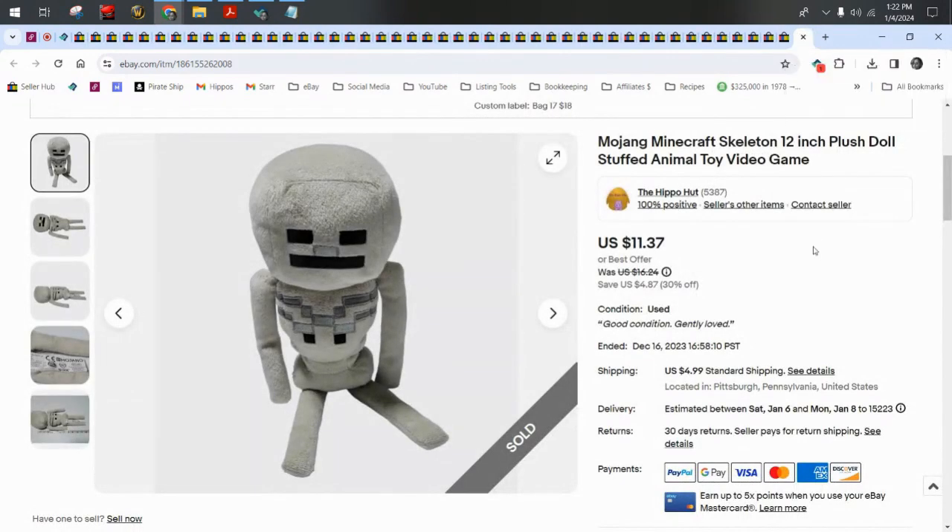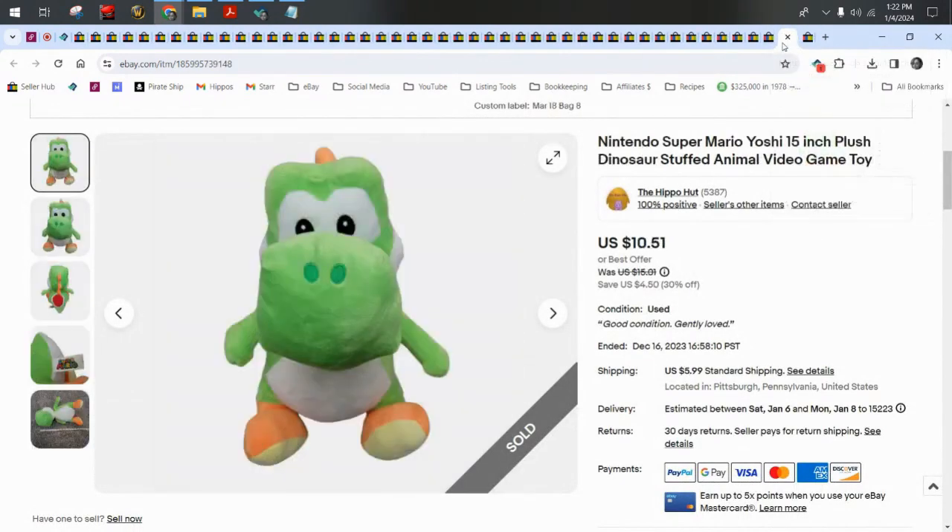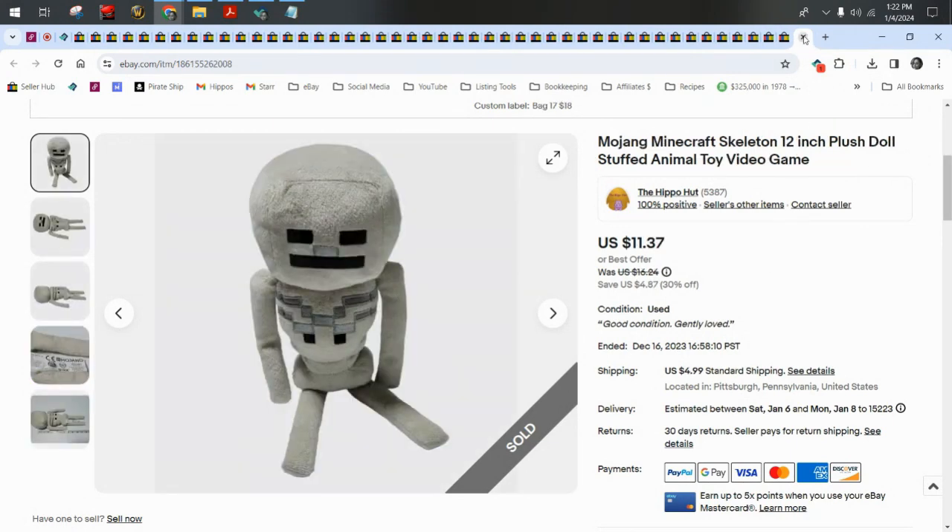Next up we have a Mojang Minecraft skeleton and a Nintendo Super Mario Yoshi that sold together to one buyer who paid $21.88 for both plush plus shipping.